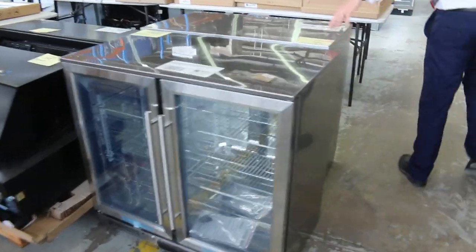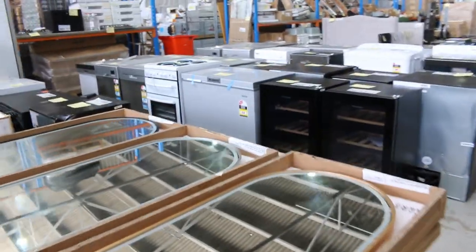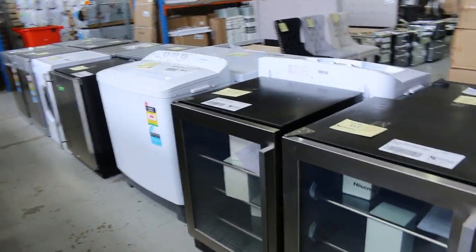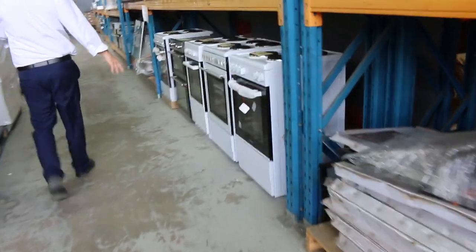Lots of bar fridges in today as well. Looking down the back, heaps of appliances — wine fridges, bar fridges, washing machines, loads of dishwashers, freestanding cookers. There's a commercial dishwasher over there by the looks, and commercial refrigeration in all sorts of sizes.